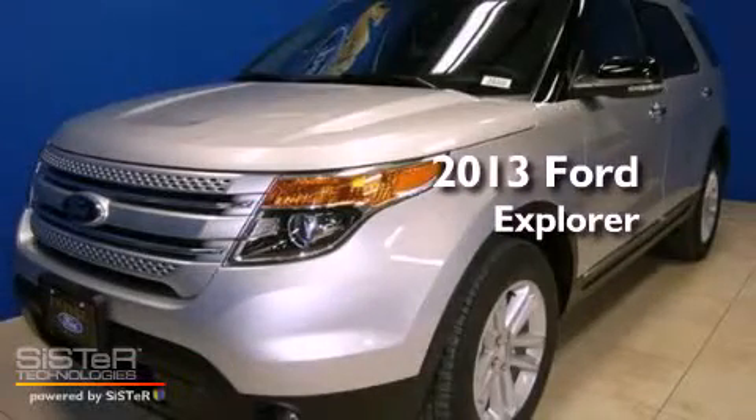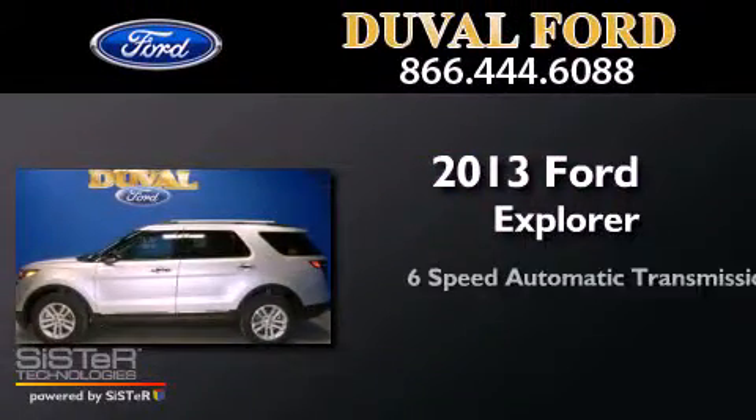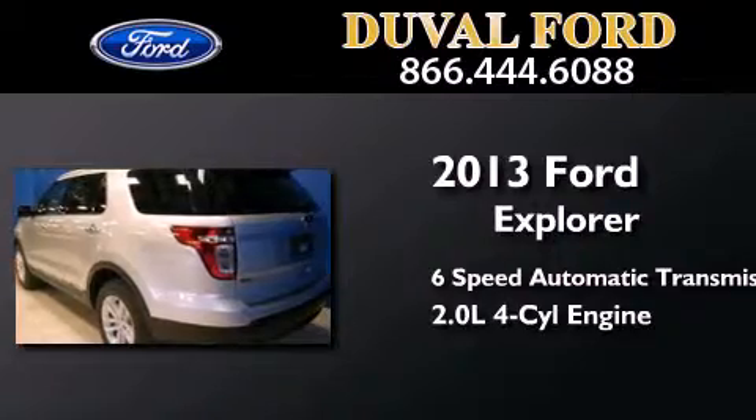This is a brand new 2013 Ford Explorer. This SUV has a six-speed automatic transmission and an inline four-cylinder engine.